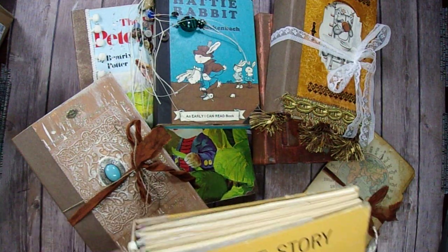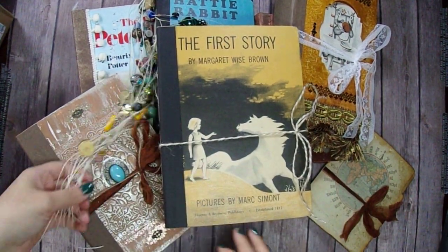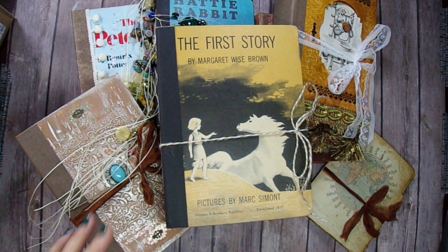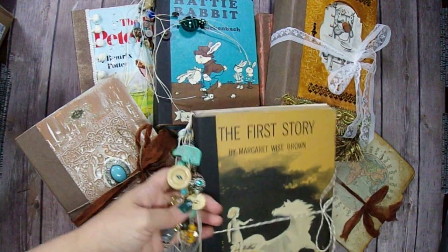I had a lot of fun making these. And these are actually storybooks that I found at Goodwill or at yard sales and they are vintage storybooks. So I'm super excited to share them with you guys.